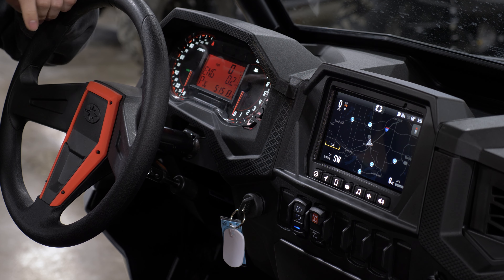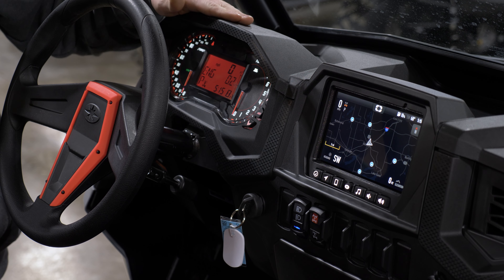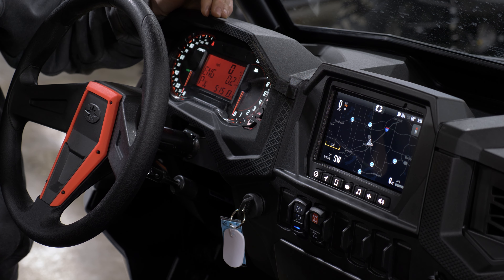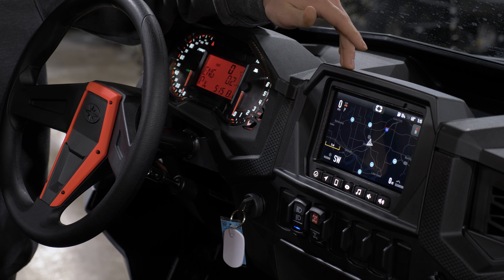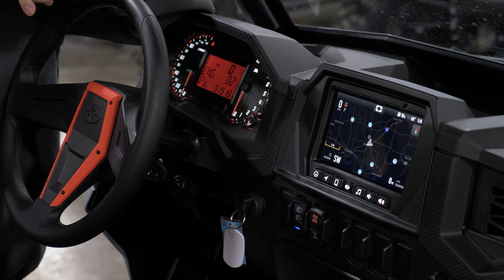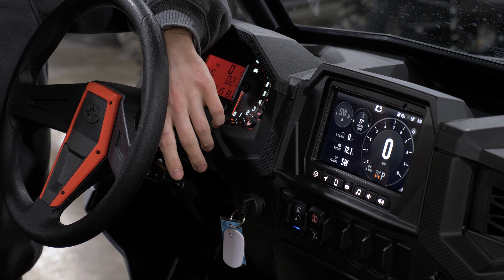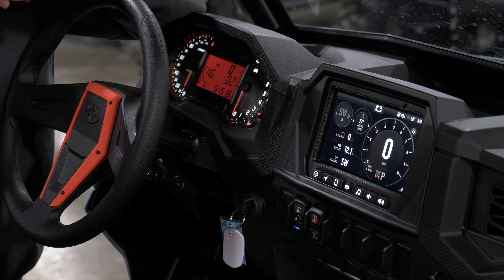The premium model, as we talked about, has a different front end look — painted finishes and LED fang lights. All the Razors come standard with the digital display. You're also able to order the ride command kit so it comes from the factory with ride command — GPS, audio, and door speakers already installed from the factory. There are tons of cool features with ride command; check out my other YouTube videos where I walk you through exactly how to use them.